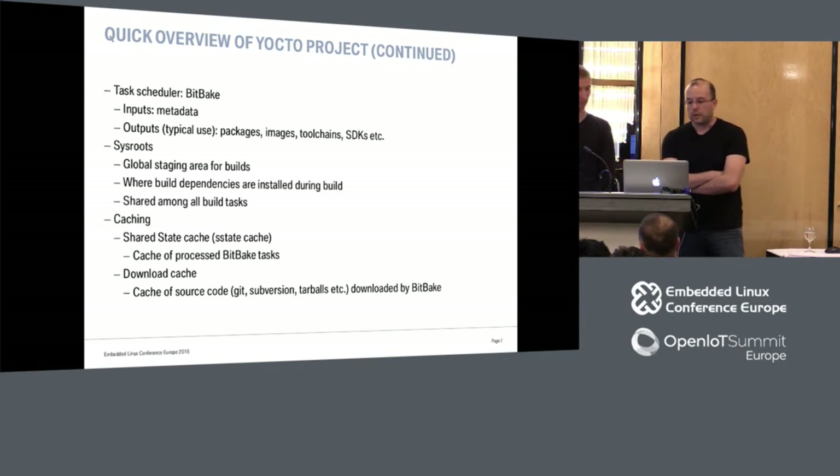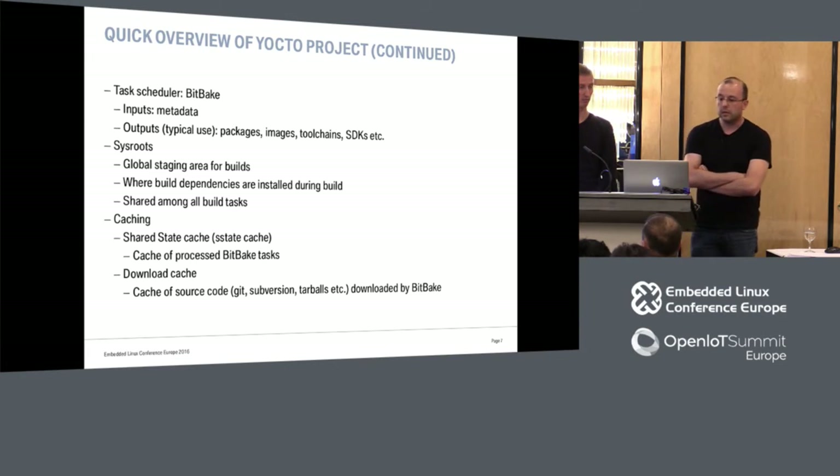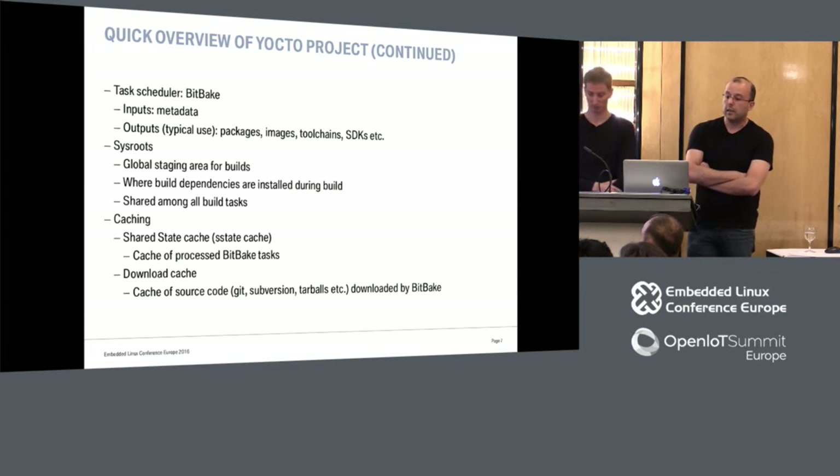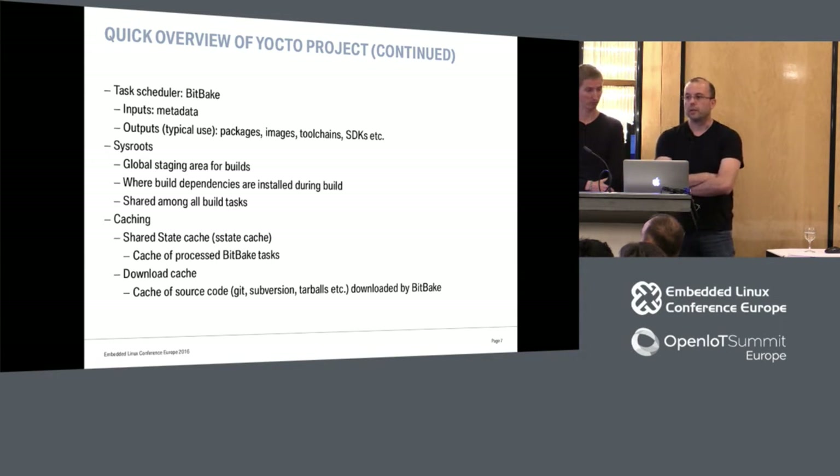One of the characteristics is the performance of BitBake. It can be really fast, but it compiles a lot. Two of the main things for performance are the shared sysroots and the caching of BitBake. We will see in the next slides that especially the shared sysroots can be a source of problems in our case.